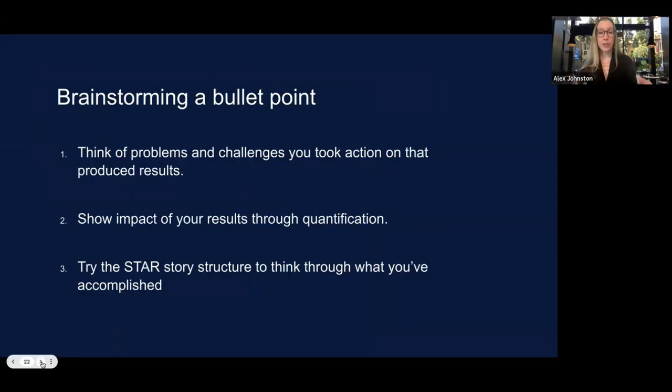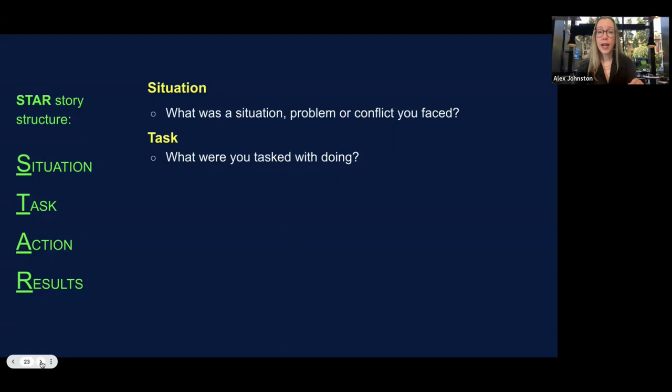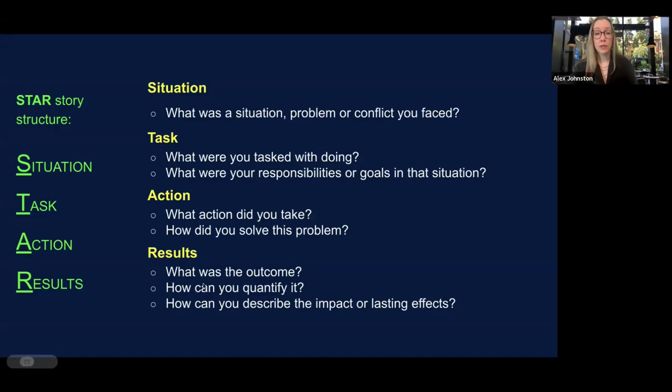When brainstorming a bullet point, think of problems and challenges you took action on that produced results, then show impact through quantification. Use the STAR story structure: Situation — a problem you faced; Task — what you were responsible for or tasked with; Action — what actions you took to address the situation; Results — what the outcome was and how you can quantify it or describe the lasting impact. We're focusing on the action and results portions for bullet points.